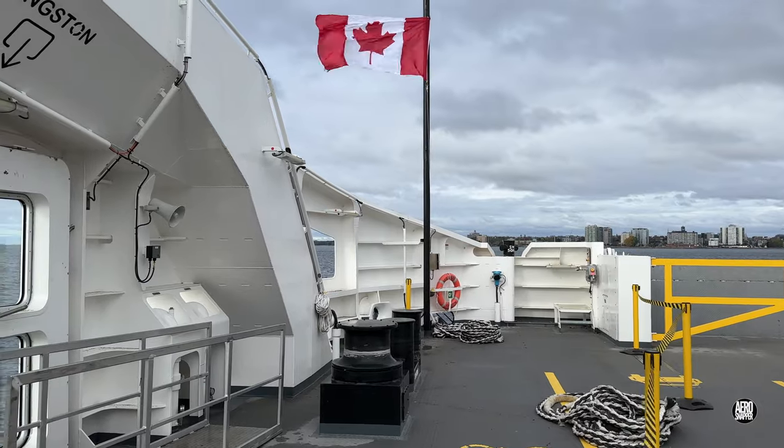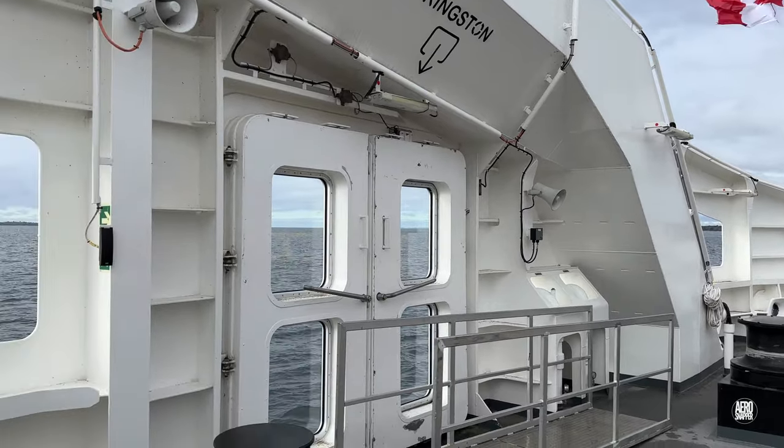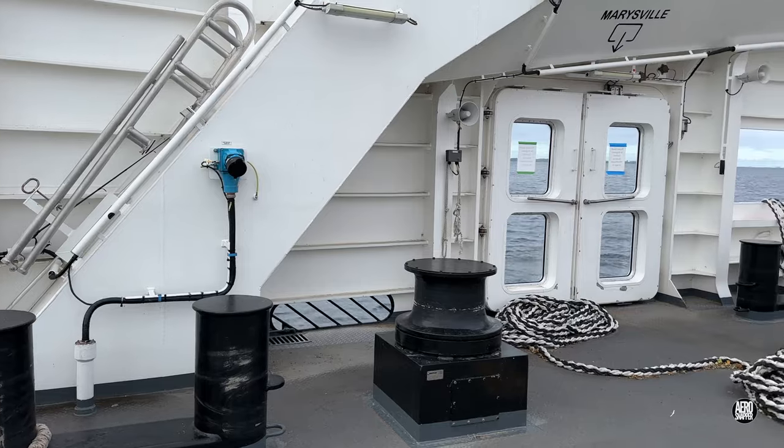The docking arrangements also mean that the doors on either end of the dock side are clearly marked for Kingston or Marysville.